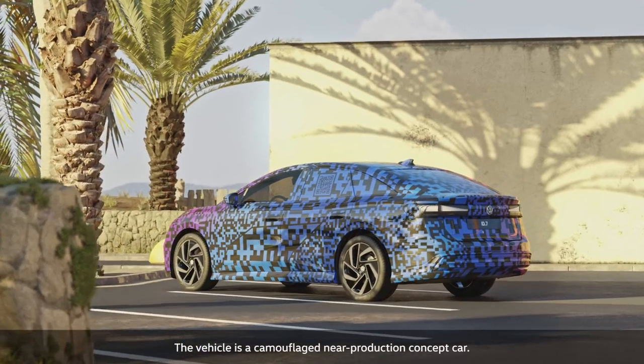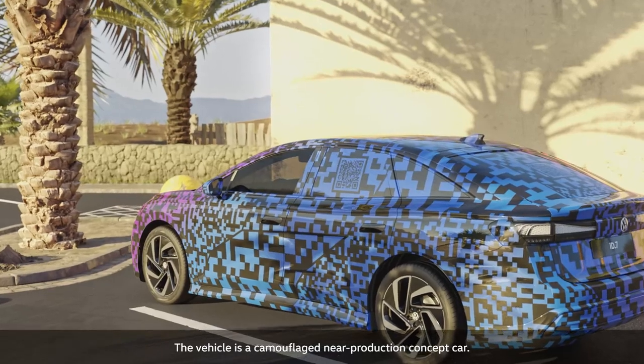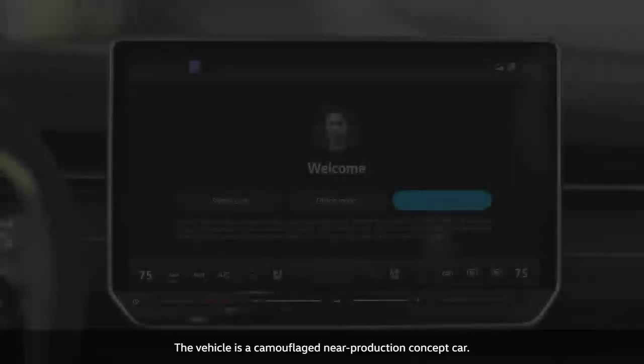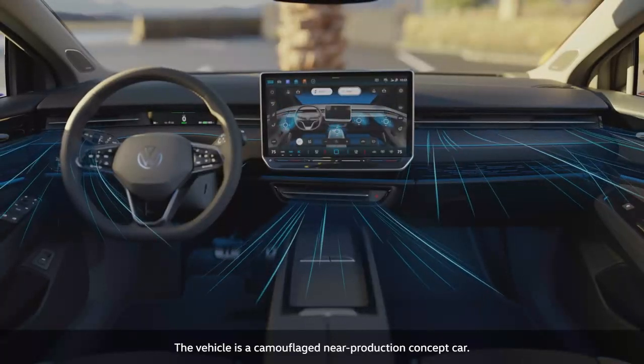The ID7 with intelligent climate control. The ID7 recognizes drivers by their key and activates the air conditioning. Cooling starts in a matter of seconds.